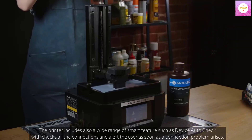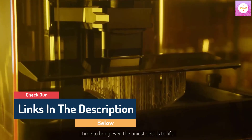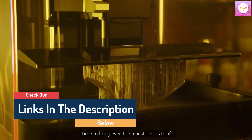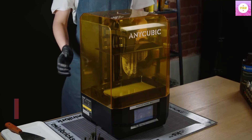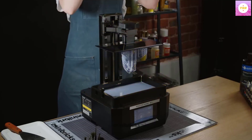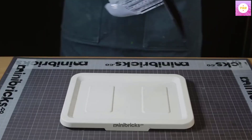Hello guys, today in this video we are going to help you find out the best 3D printers on the market. I made this list based on my personal opinion, and I tried to list them based on their quality, durability, customer reviews, and more. If you want to see their price and find out more information about them, you can check our links in the description below.